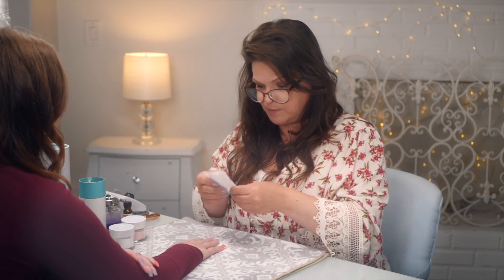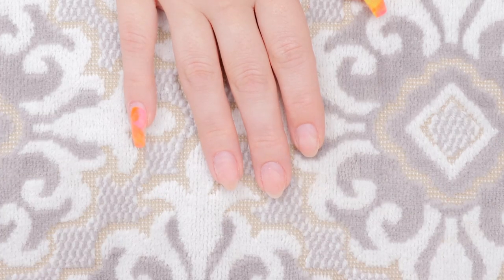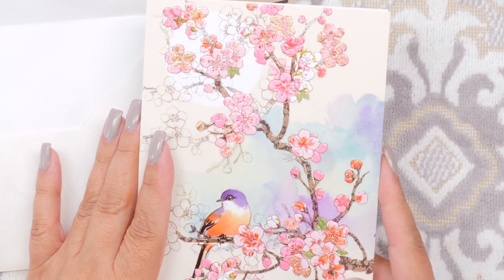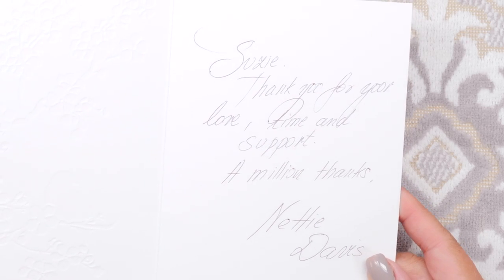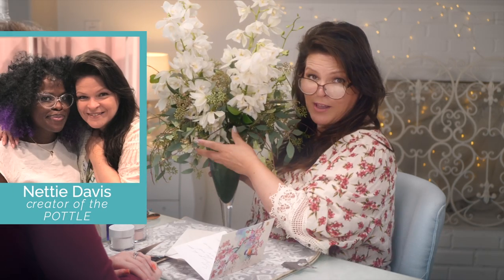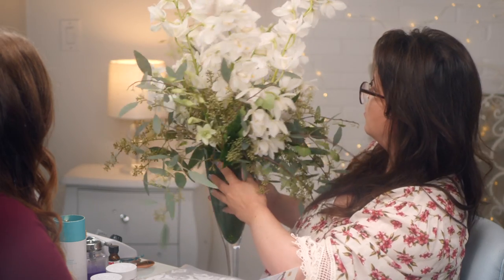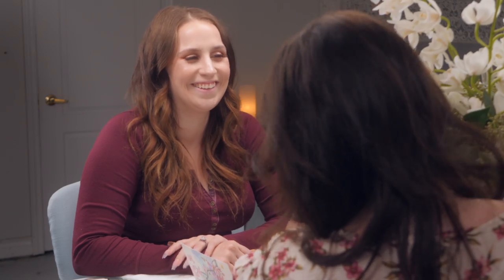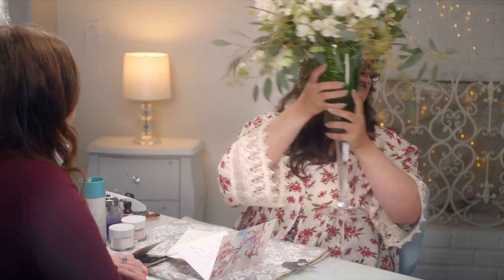We have completed the demolition section and now we're moving into building the strong foundation. While I was filing, a delivery arrived — flowers! Oh my goodness, look at that! A note reads: 'Suzy, thank you for your love, time, and support — a million thanks from Nettie, the poodle girl.' Oh, that's so sweet! These are gorgeous — are these like baby orchids? I don't know flowers, I just know gorgeous when I see it. Thank you Nettie, that was so sweet!